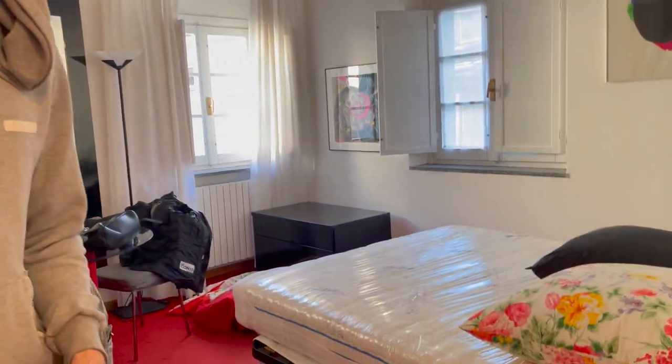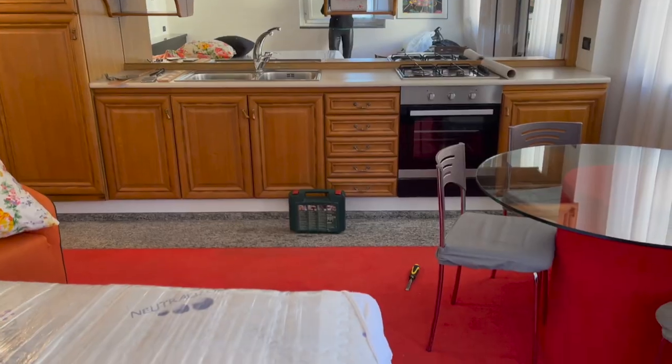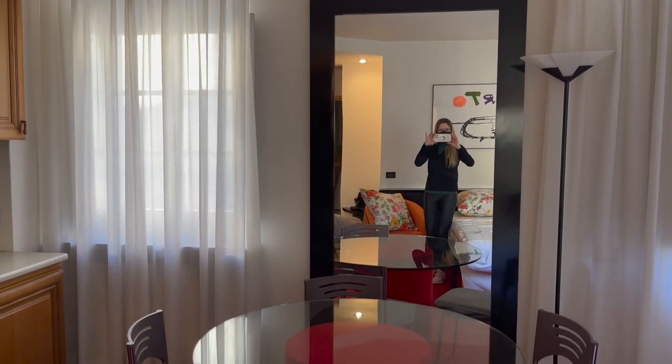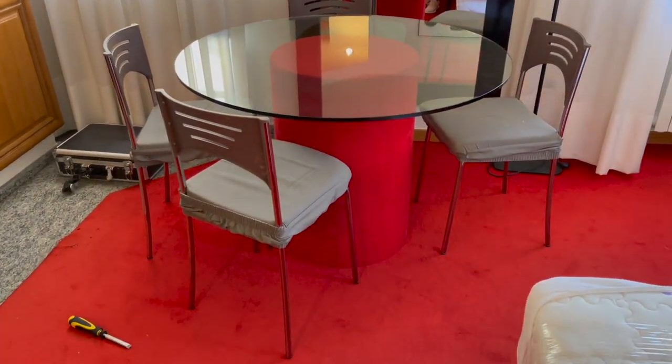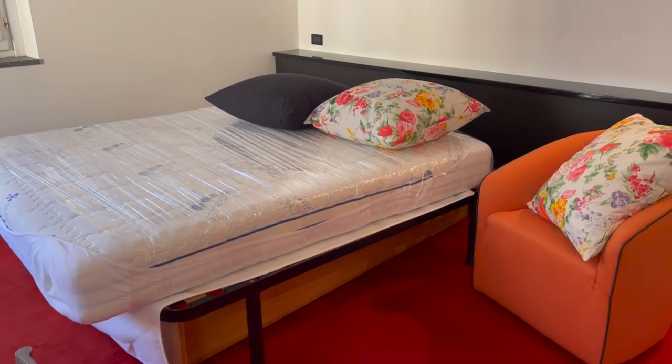We're taking the moquette off and installing new timber floors. Moquette is carpet — this sexy red carpet. The previous owners were such big lovers of red that they had the base of the table covered in the same material as the carpet.